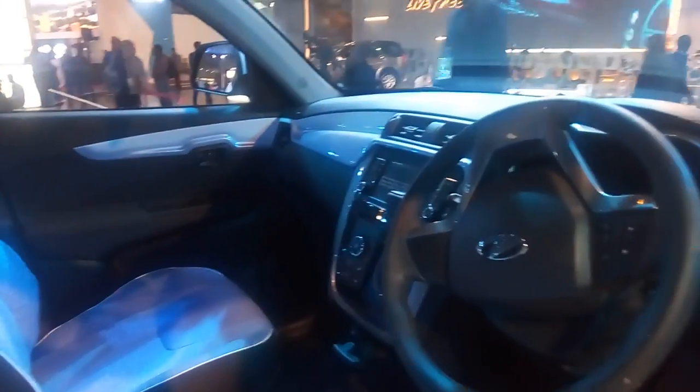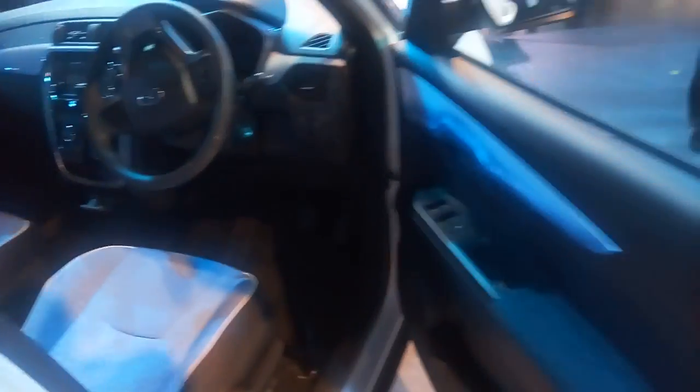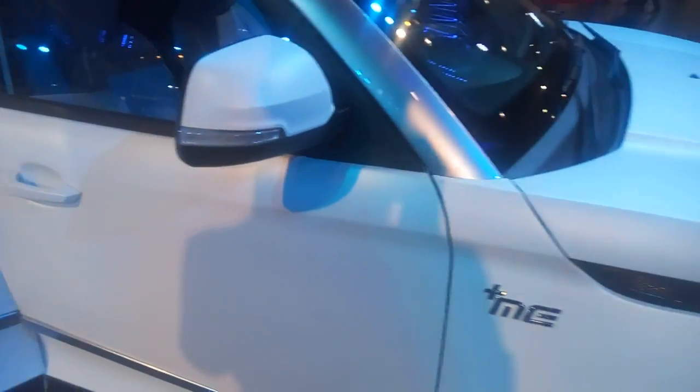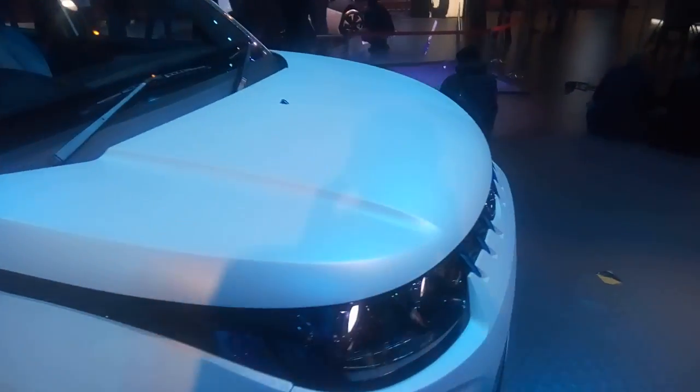This one will get a system to connect the car with an app, which will then monitor your driving patterns, charge level, and more. That's a quick look at the Mahindra e-KUV-100.